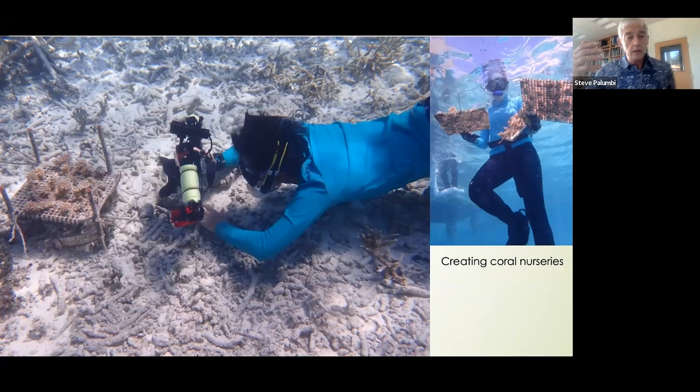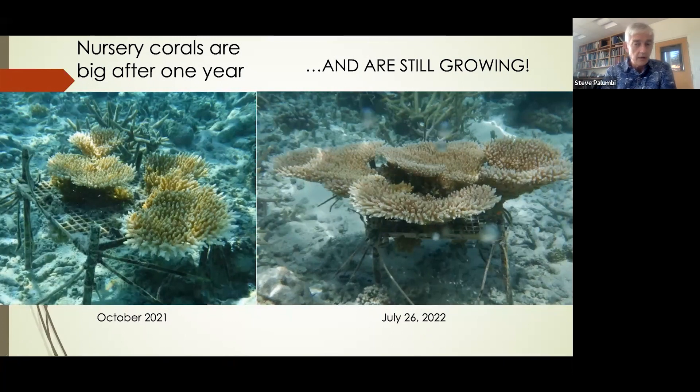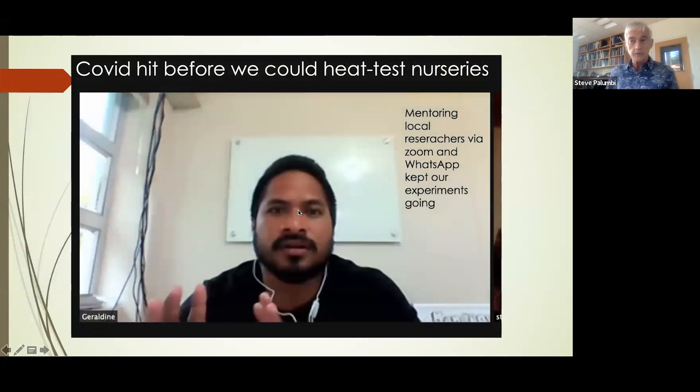We can then run these tests, grow corals up, and show which ones are successful and which ones remain heat resistant. I can't help showing you this — these are very successful ways of growing corals. This is one rack we put out about a year and a half ago, showing it in October last year and then two weeks ago in July. These corals are growing incredibly well — ready to be put back on the reef.